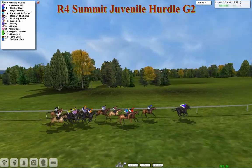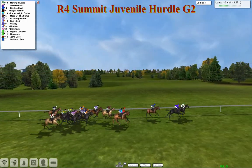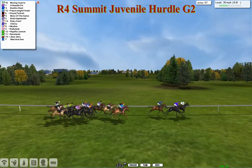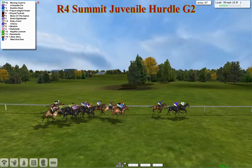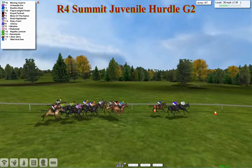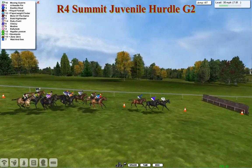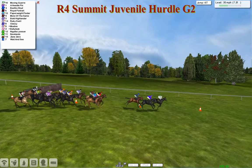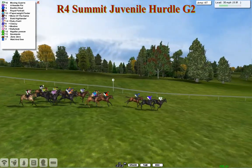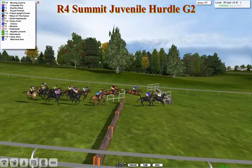It's the Costello pair that continue to show the way — Moving Guare on the inside of Needle Pin. Then Bonfire Schwill still there in third. Royal Portrait and Paperweight Finder are together, then comes More of the Same in the hoops, with Bold Highlander on the inside. Then Ruby Swirl, Classy, and Modine. Then Bally Tuck and Nigella Lawson. Then Newlands, Zone Zero, and Wait and See at the back. They're racing downhill now, well inside the final mile, coming down towards the next flight, with Moving Guare leading by about three quarters of a length to his stablemate Needle Pin in second. Bonfire Schwill is third, then Royal Portrait back and forth.